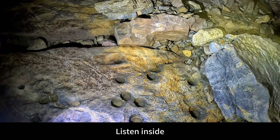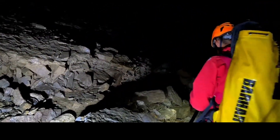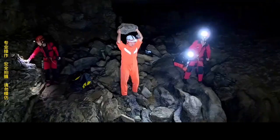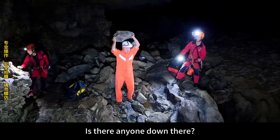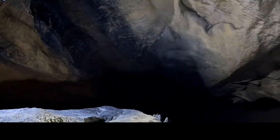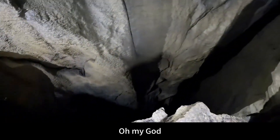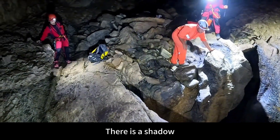Listen inside. Do you want to throw a stone to test the depth of this dragon abyss? Throw a stone to see how deep it goes. Is there anyone down there? There's something flying below — there is a shadow.